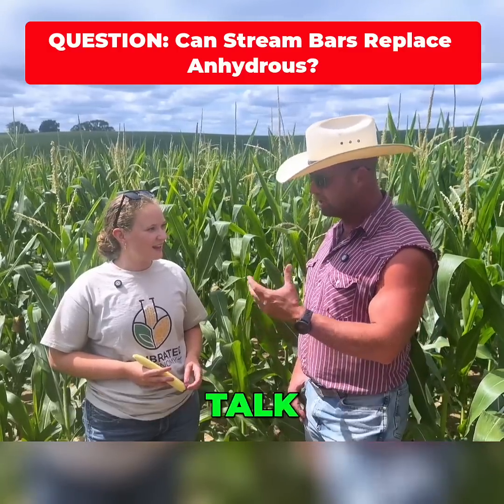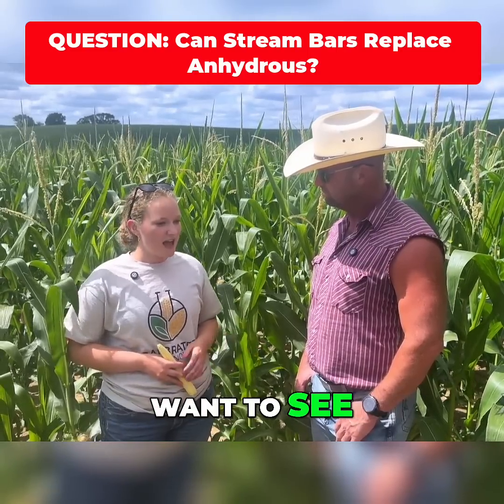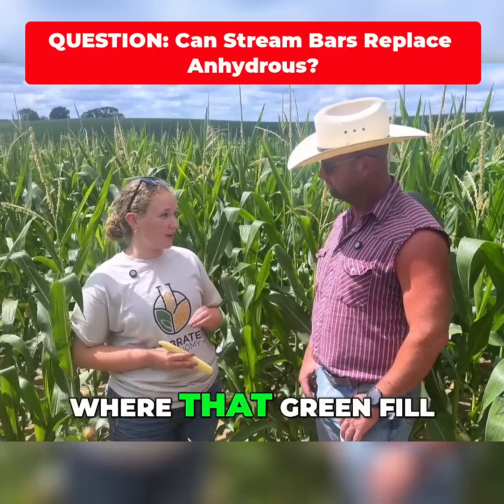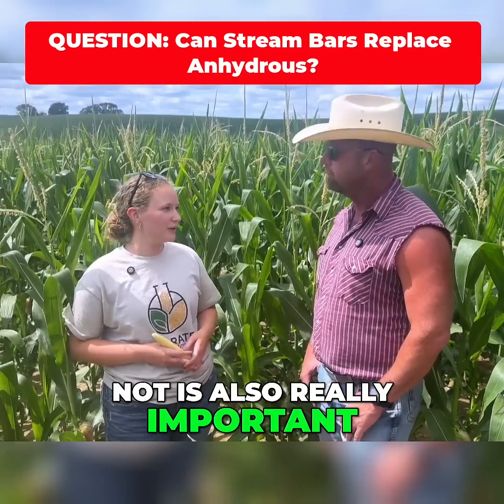The sap sample looks nice. Our nitrogen conversion is in the high 90s, which is always a good thing we want to see. Our micros are off the chart, which is great too — that's really where the grain fill is going to come from. Just looking at the little things, but also watching it throughout the season to see what it's taking up and what it's not, is really important.